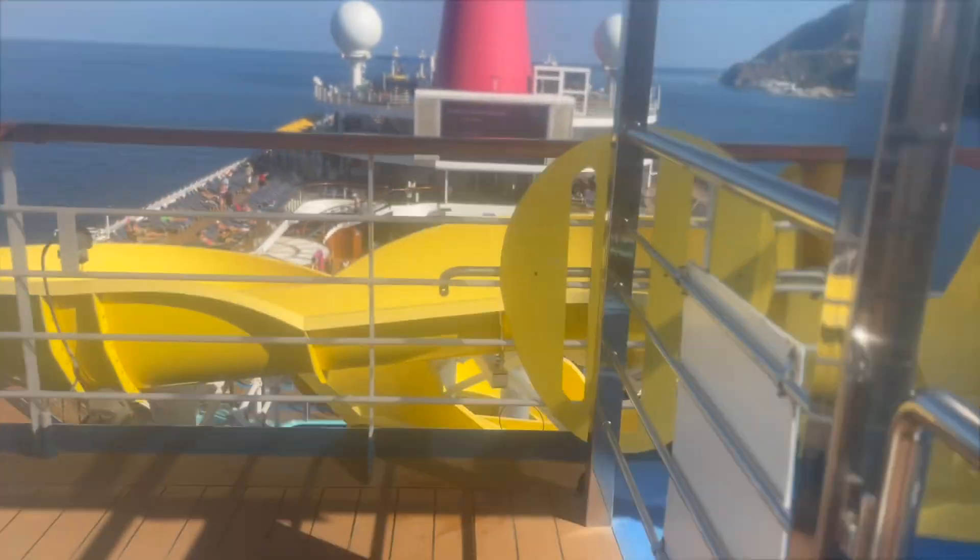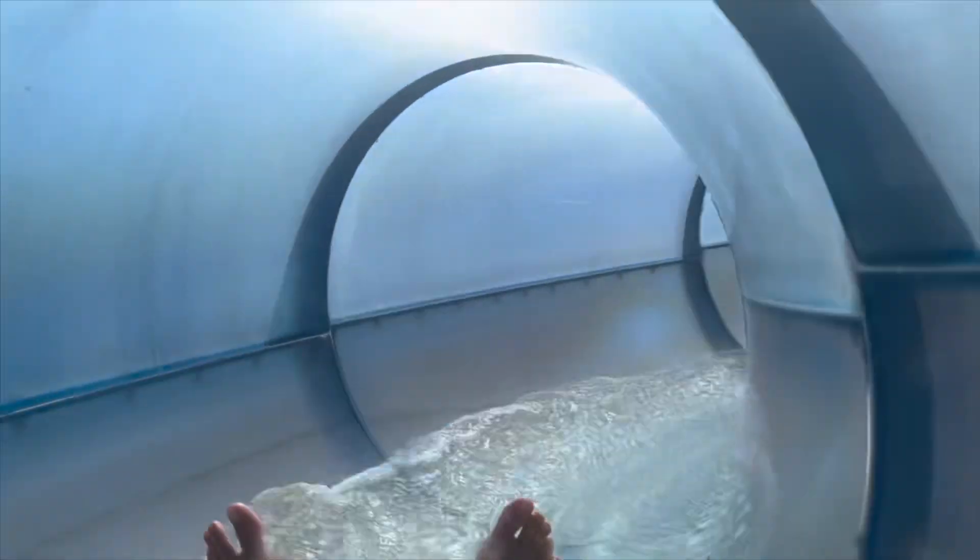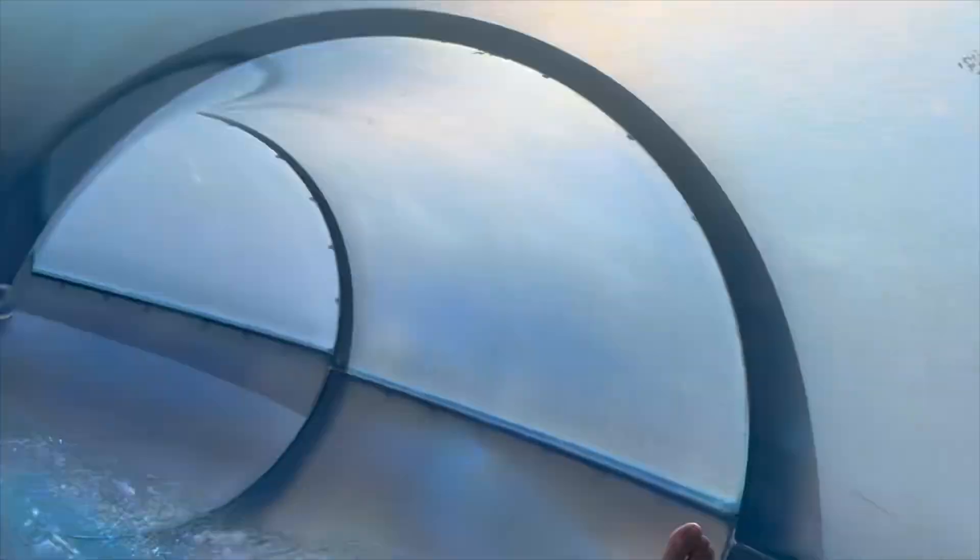But another way to cool off — the water slides! Check out this awesome POV my dad made.